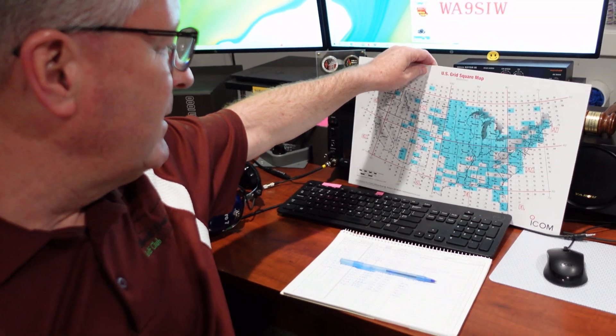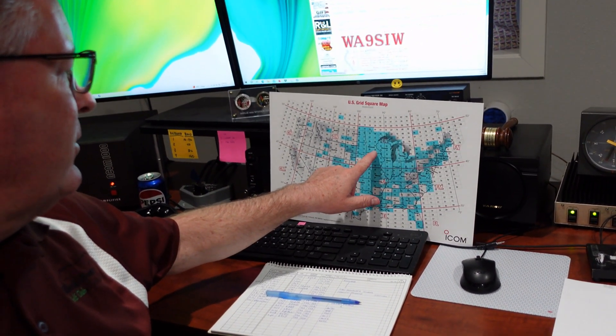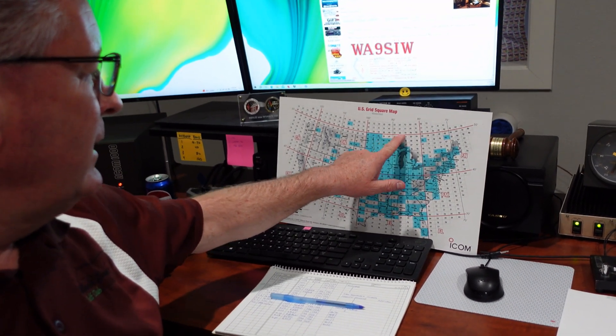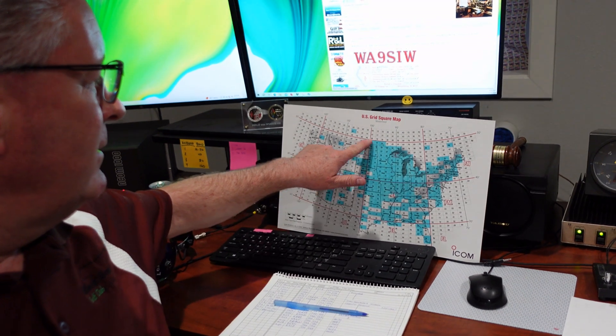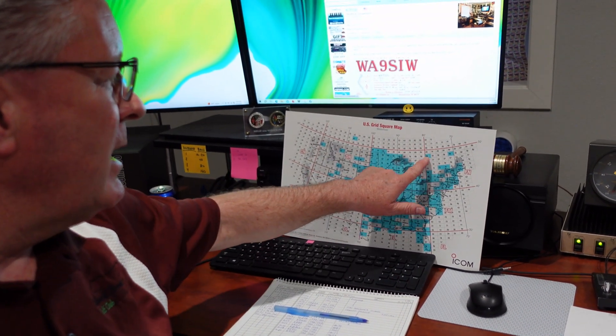Let me prop this up against my radio. I'm in EN34 in Minnesota and what I'm going to work on aurora is probably out three, four, five hundred miles. Although this is supposed to be a really good aurora — there's a lot of stuff that got projected out of the sun — and I wouldn't doubt if we work 600 and 700 miles. I'm pointed to the northeast.